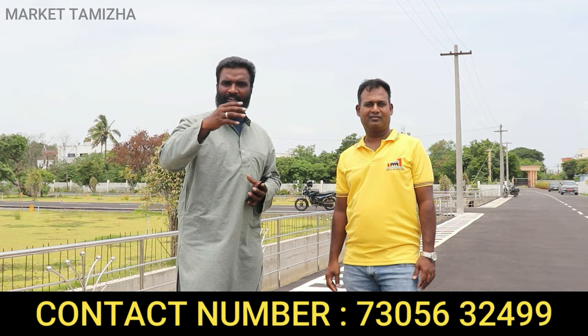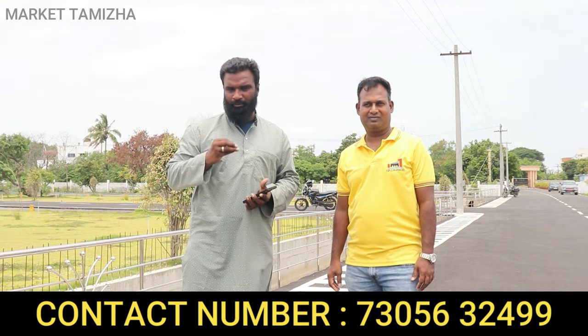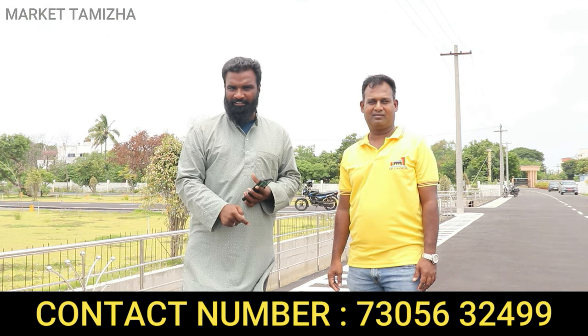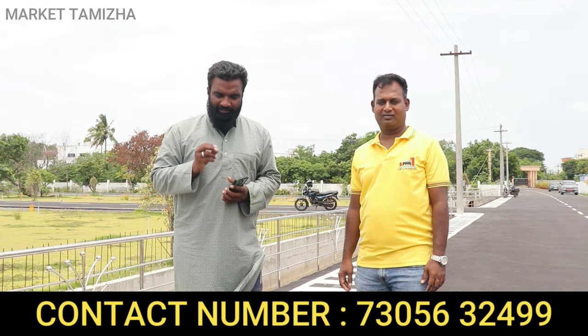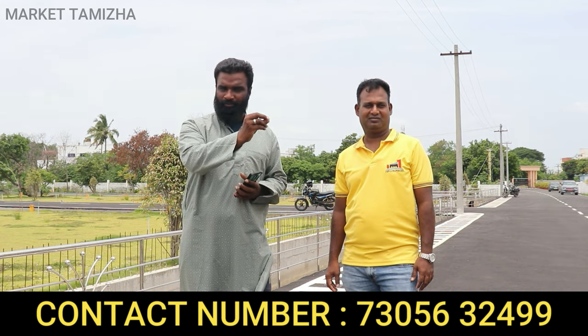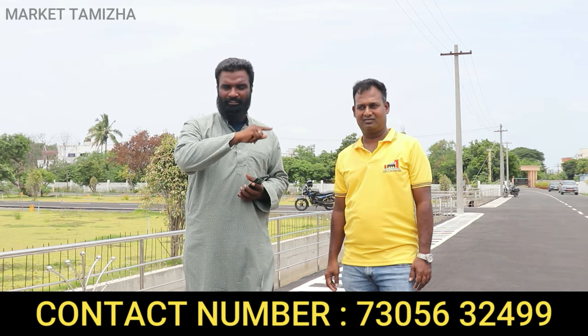If you have any doubts about this project, you can call or WhatsApp us. We will discuss everything. If you liked this video, please like, share, and subscribe. I'll see you in the next video.